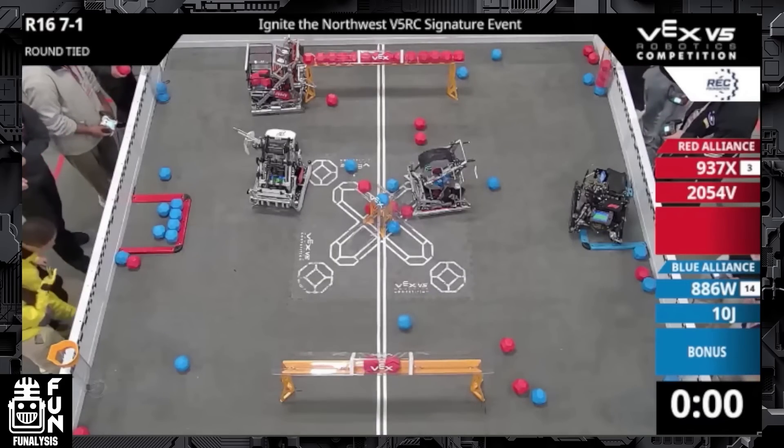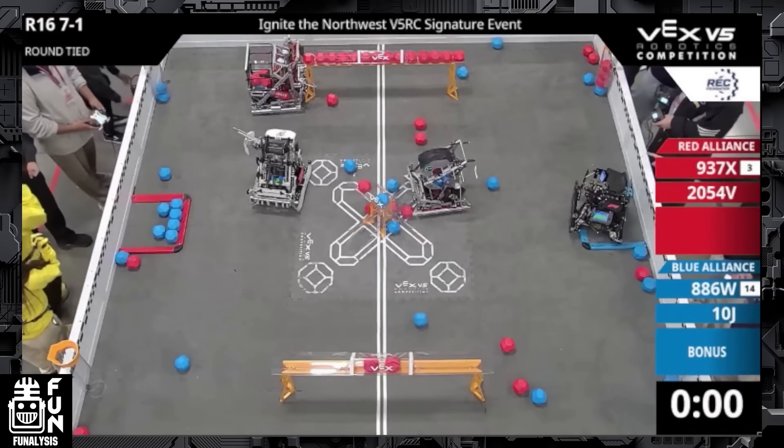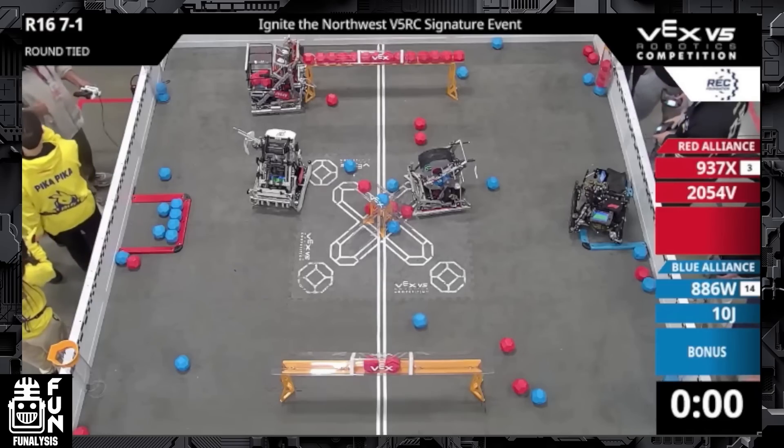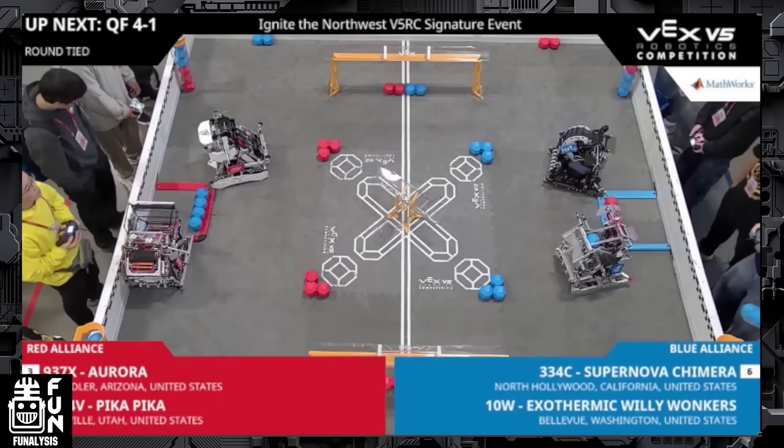And it worked out perfectly here. They didn't even get the autonomous bonus, but they're able to ignore that because of this strategy, which so far seems pretty effective in terms of working out the mathematics of high scoring. At the beginning of the season, most teams were trying to score as many balls as they could, but they were seeing that it was pretty easy to de-score more balls when you have more balls in the goal. So the strategy works pretty well because if you're doing it at the last second, it gives the opponent a lot less time to de-score the balls. But in the quarterfinals match coming up, we're going to see an example of how you can counter this strategy.